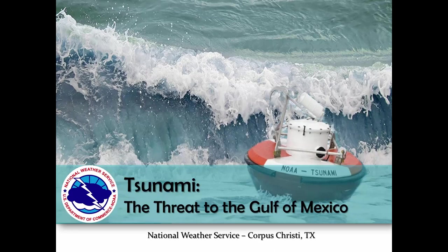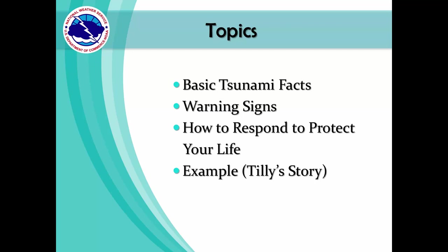Hello everyone. Welcome to today's presentation, Tsunamis: the threat to the Gulf of Mexico, brought to you by your National Weather Service office located in Corpus Christi, Texas. The topics we'll be discussing today are basic tsunami facts, tsunami warning signs, and how to respond to protect yourself and others. And at the end, we'll share a tsunami survival story from a very special girl named Tilly.